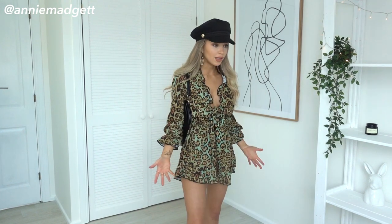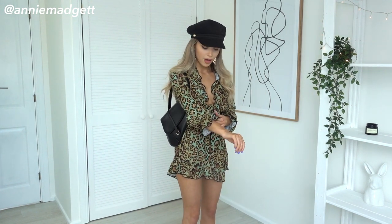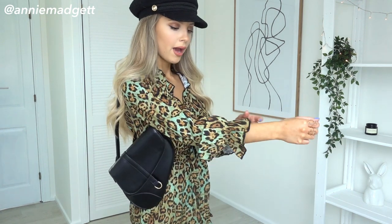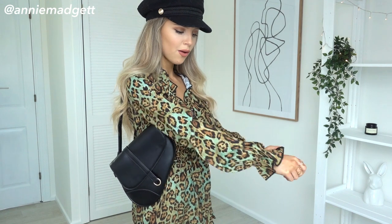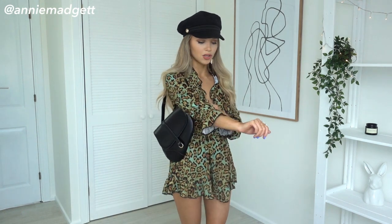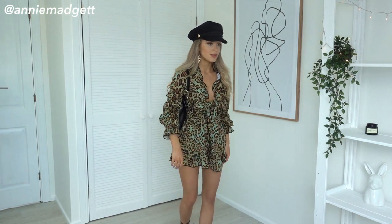Let me get a little bit closer so you can see the detailing. I love the frills here. The length of it is amazing on me. I love the detailing — the frills stop here, so you can wear it like that or you can wear it long-sleeved. It's completely up to you. I do like to show a little bit of wrist, as you guys know.